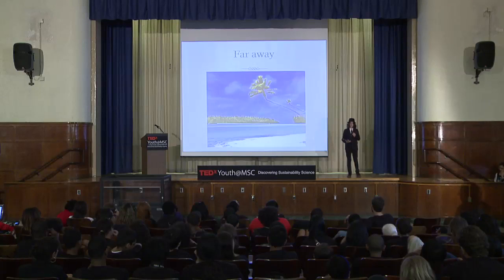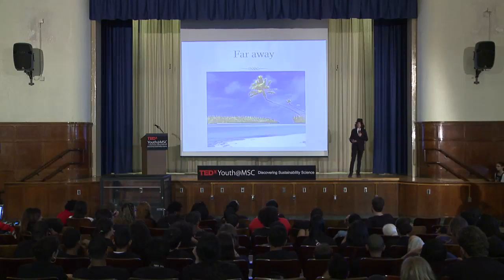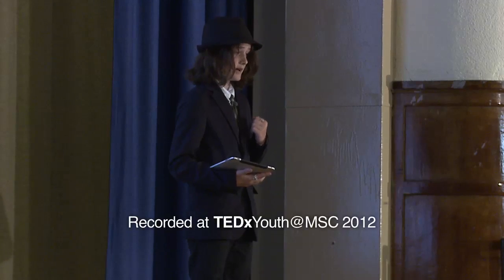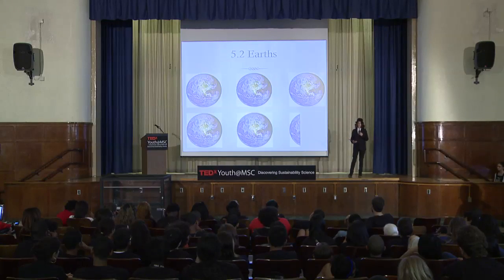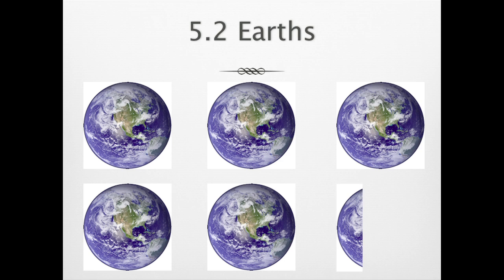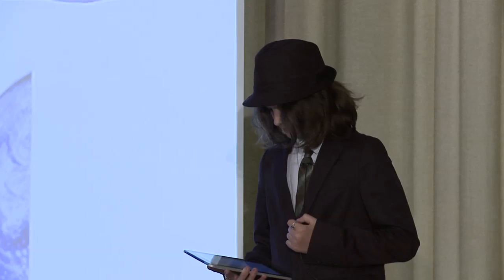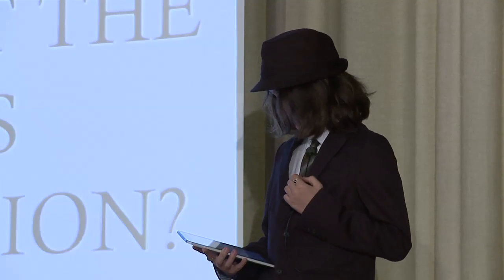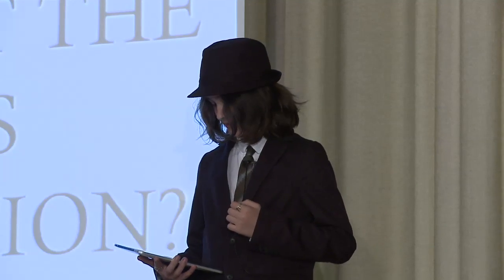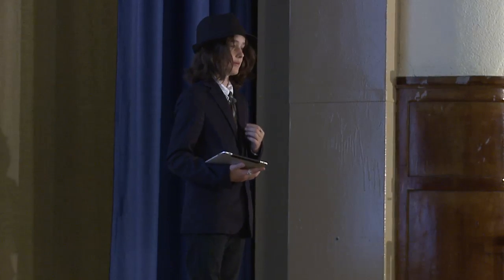As it turns out, if people all around the world lived a lifestyle like mine, it would take the resources of 5.2 Earths, which clearly we don't have. We have one Earth, and we need to start making some changes so this one lasts. So here's our module's essential question: how can MSC students design sustainable buildings to meet the needs of New York City's growing population?